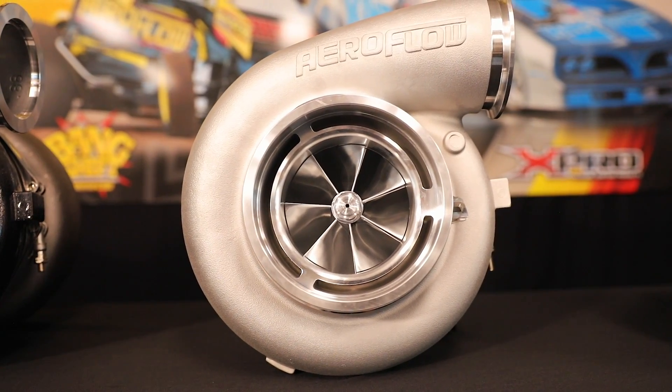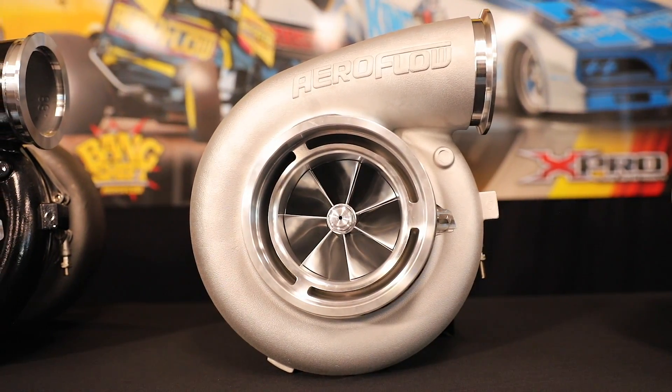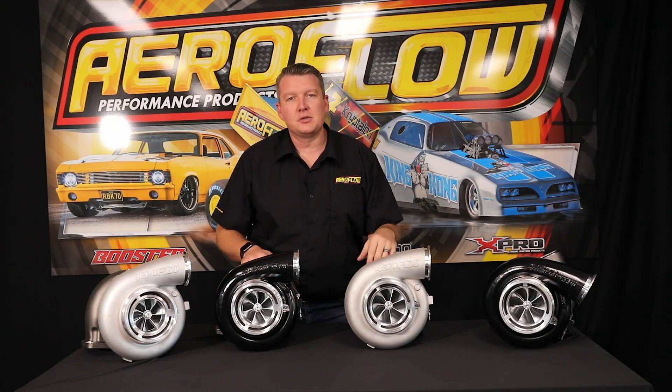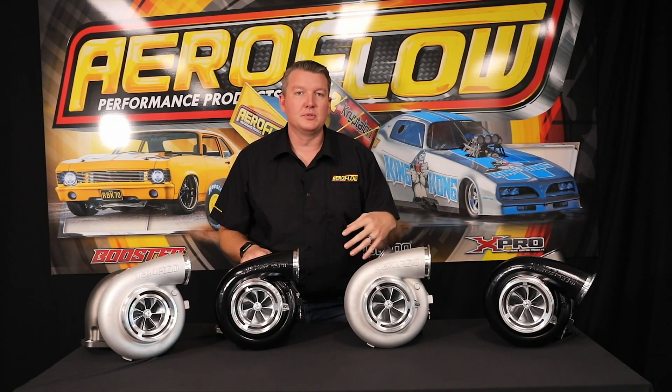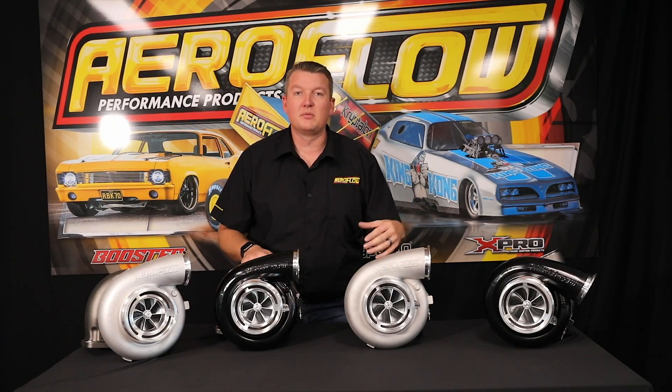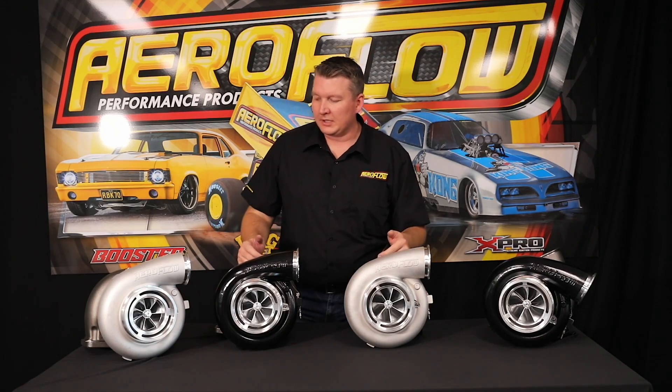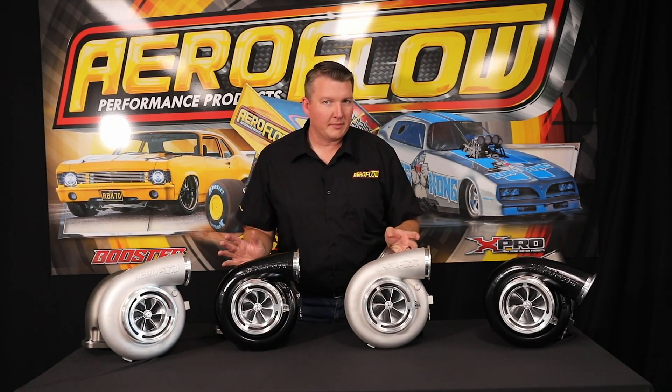That's 2,500 horsepower with one turbocharger. Obviously there's a lot of supporting mods required — a lot of fuel, a lot of air, a lot of engine. You really want to spec up what it is that you need, how much boost, how much positive air you need to provide the engine you're running. We wouldn't recommend using this on anything smaller than a 3-liter engine in a drag application.